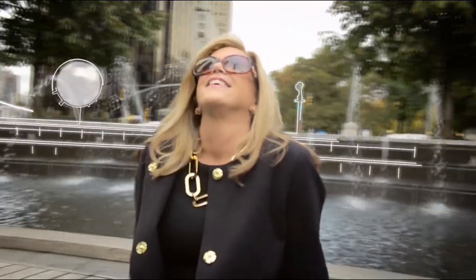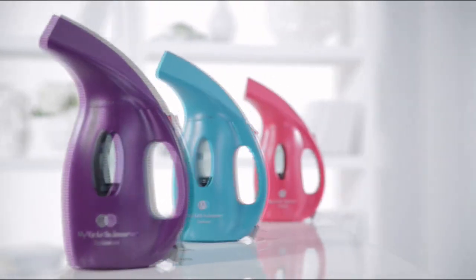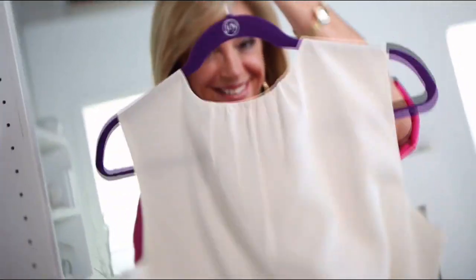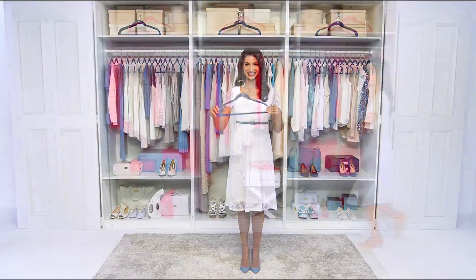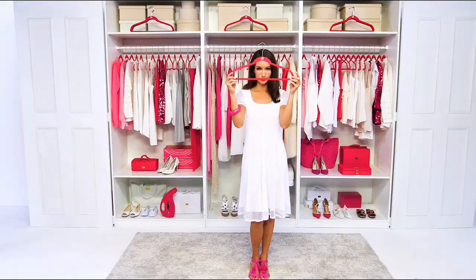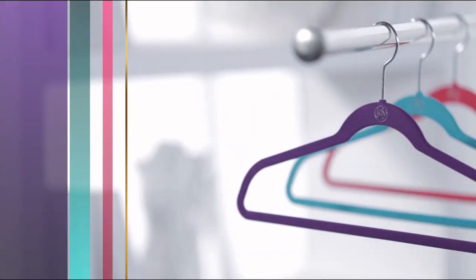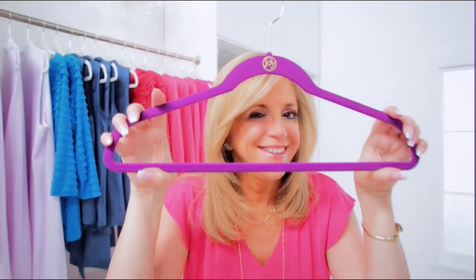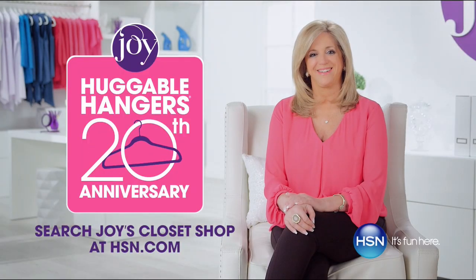Meet Joy — Joy sees the world differently, and when you see the world differently, amazing things can happen. When Joy meets hangers, hangers get slim. Clothes cuddle up, space opens, messes vanish, and your closet becomes organized, colorful, and fun. Visit Joy's Closet Shop on HSN.com for free shipping on all huggable hangers.